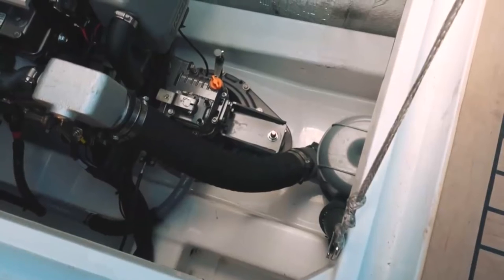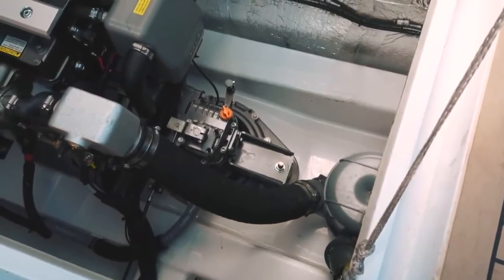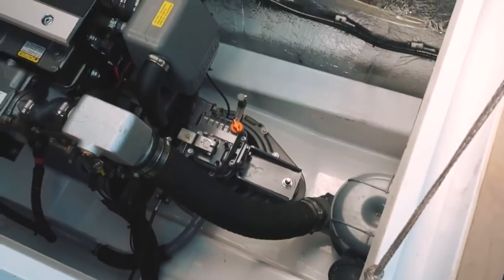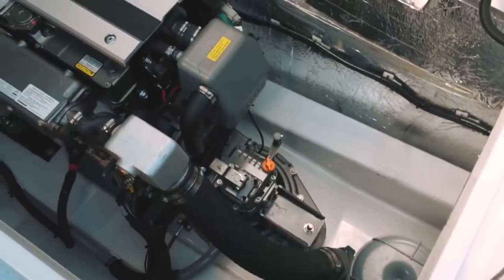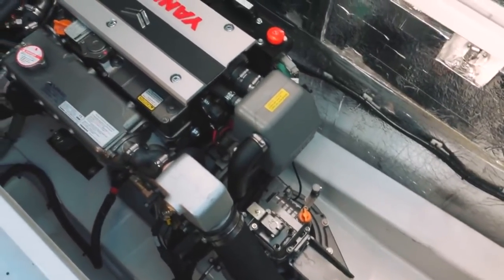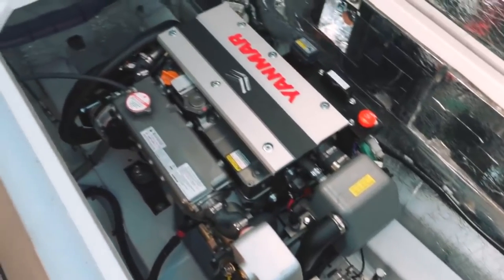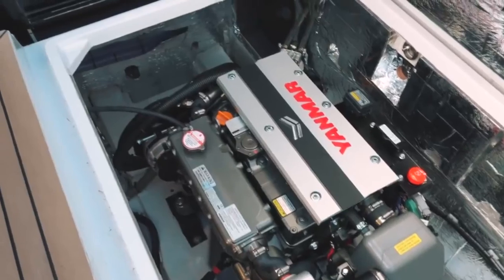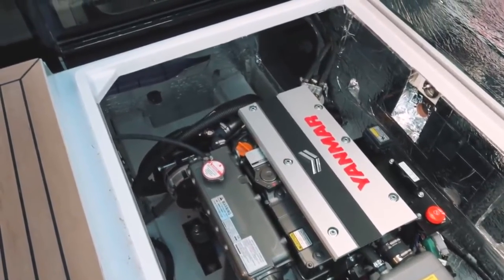Finally, the engine: a sail-drive unit housed under the cockpit sole, this is a 57-horsepower Yanmar. With a fairly heavy boat you need a sizable engine. Access is easy and there is plenty of space for maintenance around the engine, so impeller checks, fuel checks, and oil checks are not going to be a problem — overall very accessible.